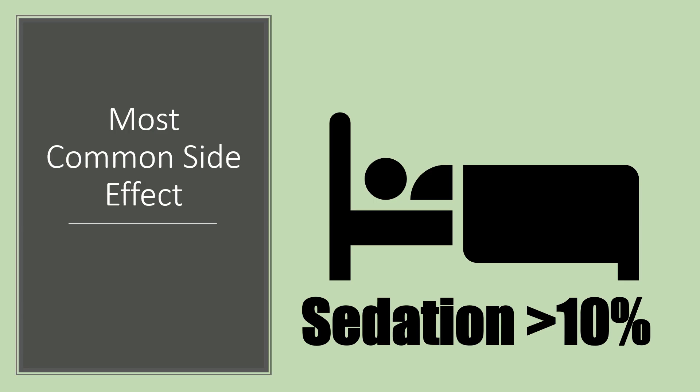The sedation can carry through sometimes into the morning. Typically the longer people are on this, the more they get used to it, and that side effect of morning sedation kind of wears off.